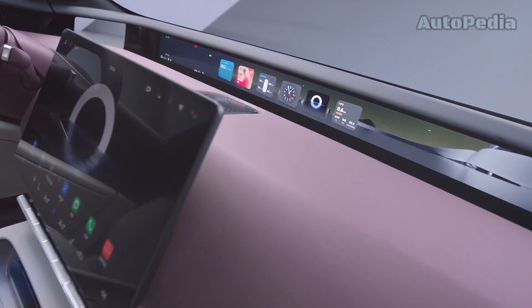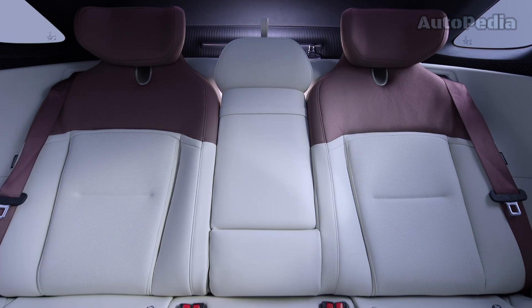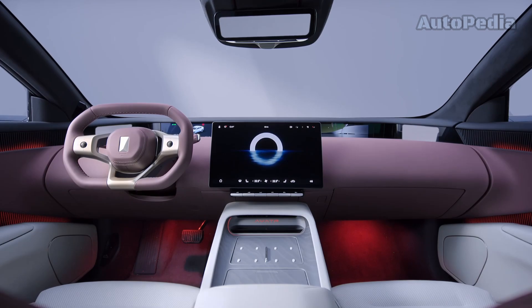Its interior also houses the same Huawei HI smart car solution, advanced intelligent driving system and a comprehensive sensor suite including LiDAR sensors, millimeter wave radars, ultrasonic radars and cameras.